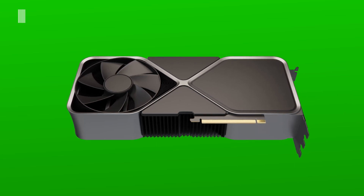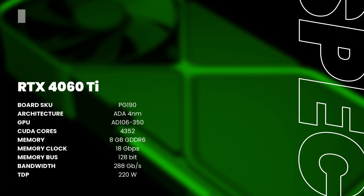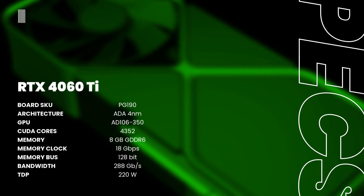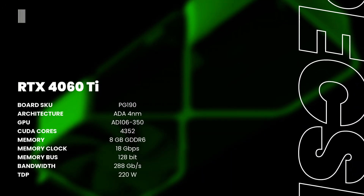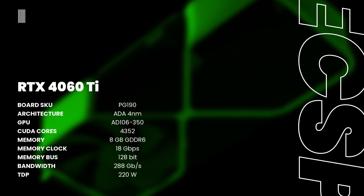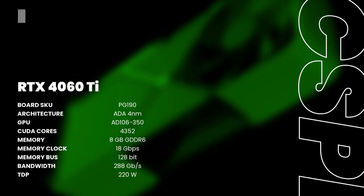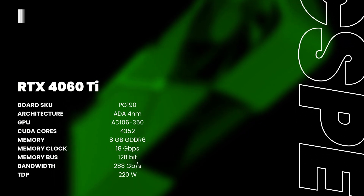Among these, he also leaked the specifications of the RTX 4060 Ti. The PG190 board SKU features the Ada Lovelace architecture built by TSMC on a 4nm process, with the AD106-350 GPU featuring 4352 CUDA cores, 8GB of GDDR6 memory, a 128-bit memory bus, 288 GB/s of memory bandwidth, and a TDP of 220 watts.